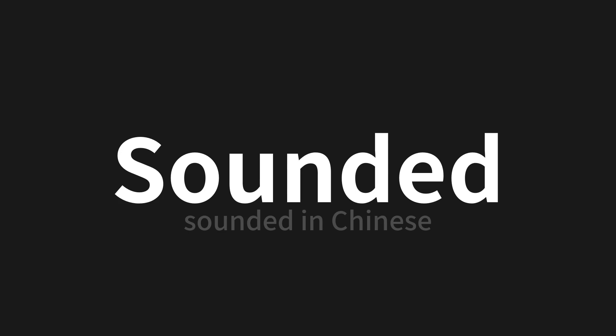Which means sounded in Chinese. Let's say it all together. One more time.